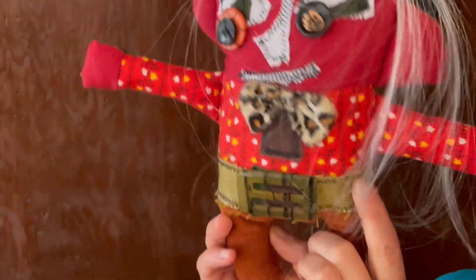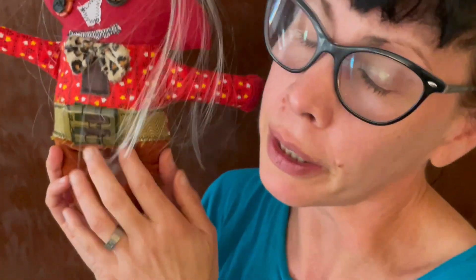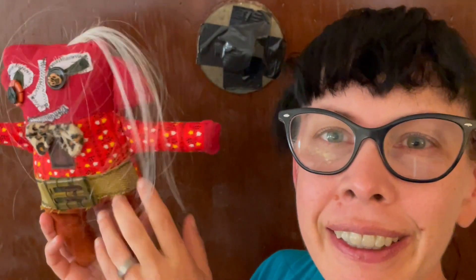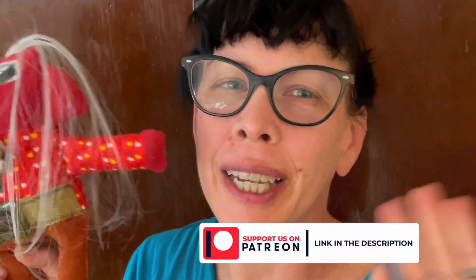We didn't get to film anything about making him, but I've been very busy lately and I apologize for that. But here he is — not sure of his name yet, but we shall see. Everyone have a wonderful day, bye!